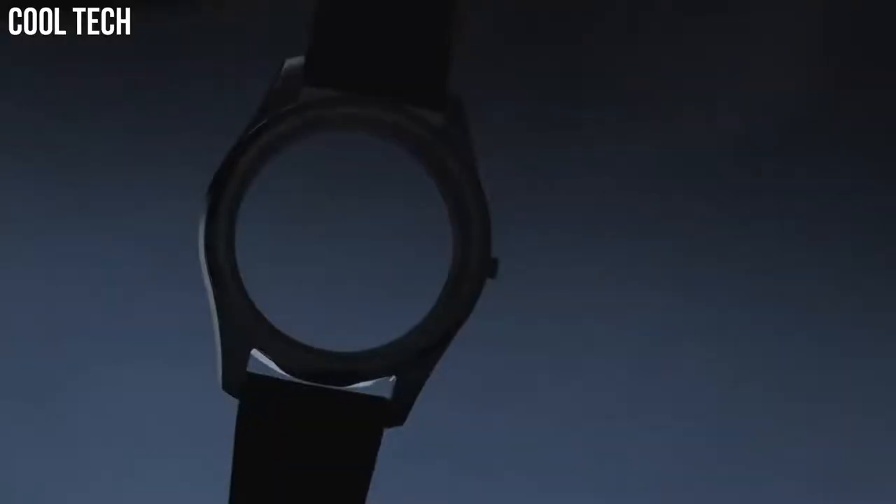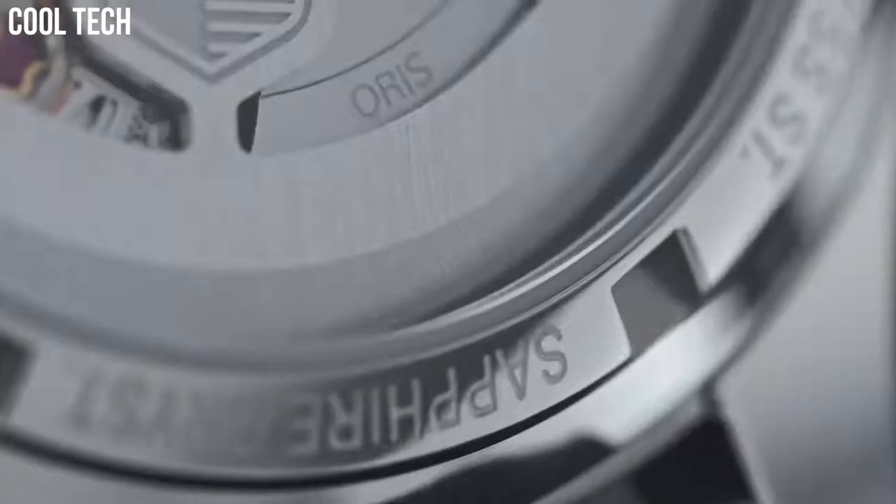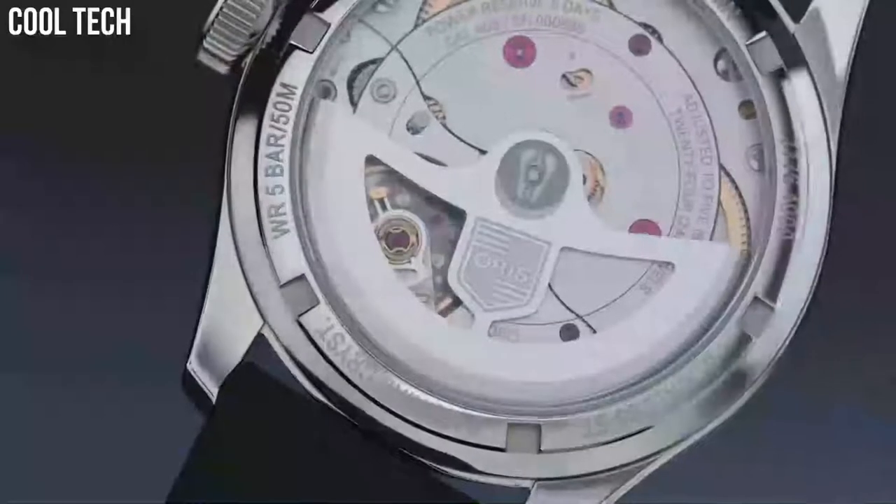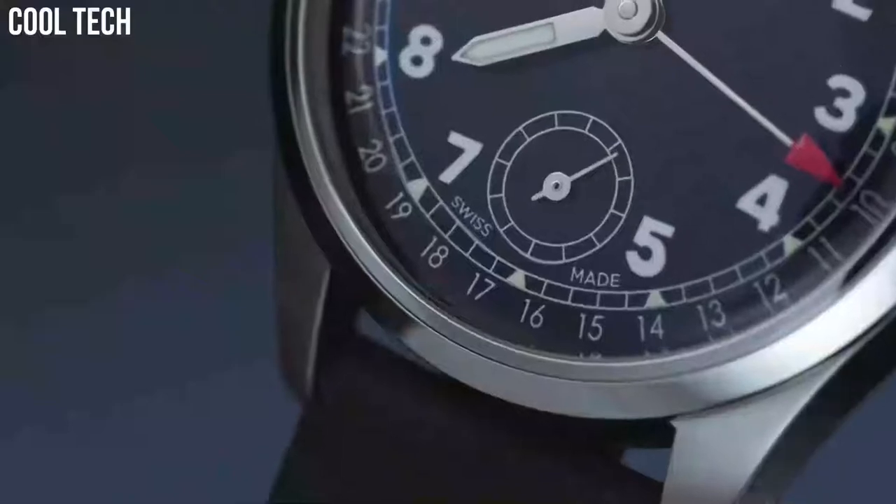The inner part of the dial contains the Arabic numerals. Band material: fabric. Band color: black. Movement: mechanical hand wind. Water-resistant depth: 100 meters.